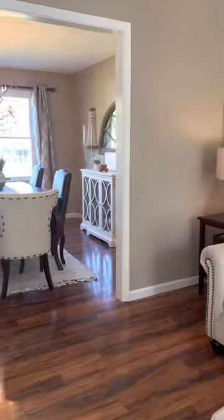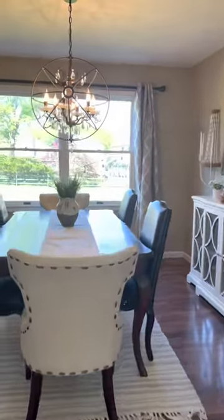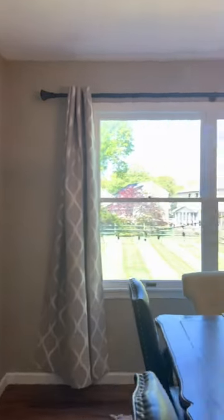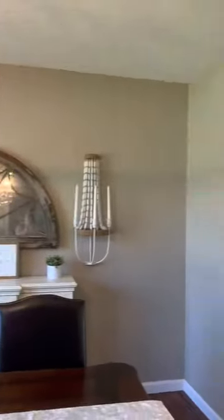Nice hardwood flooring all the way into the dining room. Nicely decorated, all neutral colors. Beautiful chandelier.